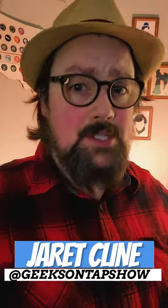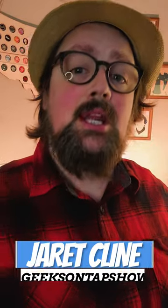Welcome to Geeks on Tap, and fall season is not over yet. We got plenty more pumpkin beers to try out. One of the most noticeable ones is St. Arnold's Pumpkinator.